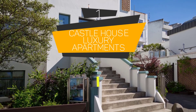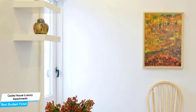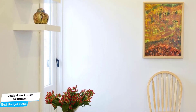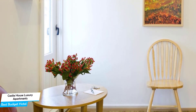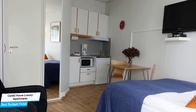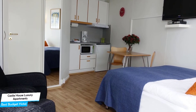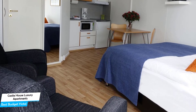Number 1: Castle House Luxury Apartments – Best Budget Hotel. If you're on a budget and want to spend your hard-earned money on activities in Reykjavík rather than paying a large amount for a hotel room, the Castle House Luxury Apartments would be a great choice. Considering its price, it offers everything you might need and has a good location. In my honest opinion, this is probably the best value-for-money hotel in Reykjavík.